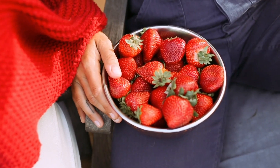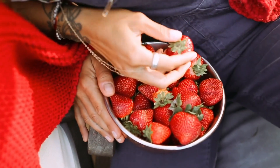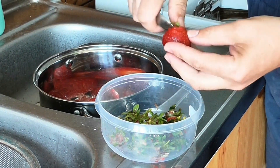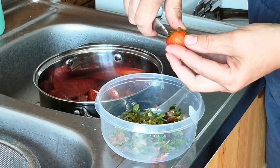And finally, at number 10, we have the sweet and juicy strawberries. These berries not only satisfy your sweet tooth, but also provide a good amount of fibre. Snack on them, add them to desserts, or enjoy them in fruit salads for a delicious and fibre-filled treat.